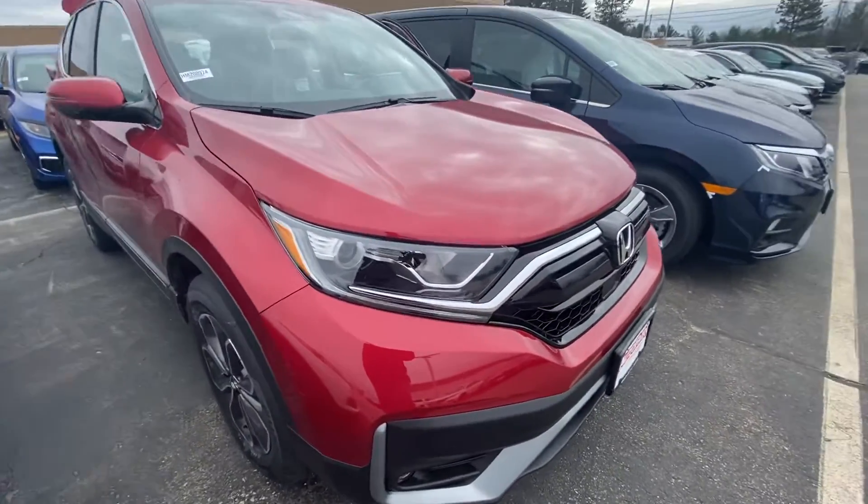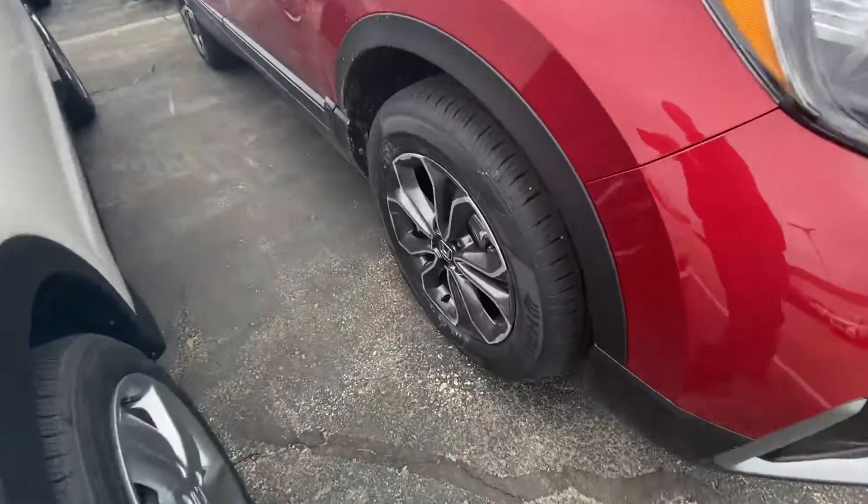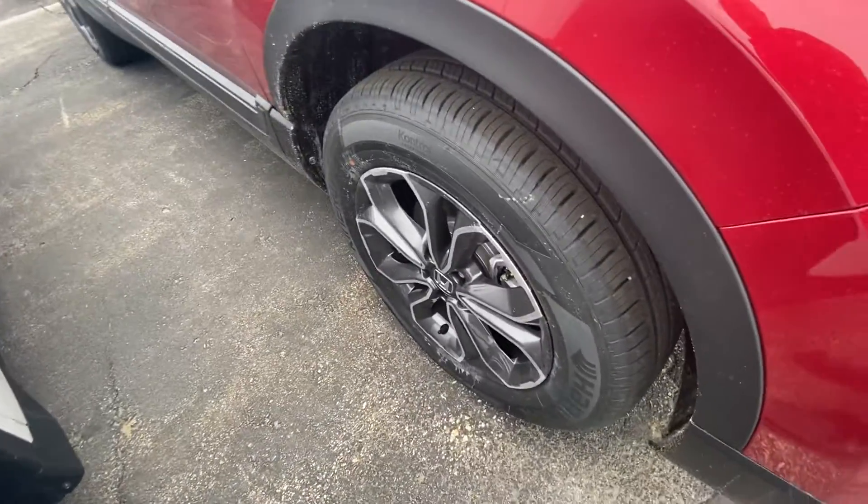Show you the full LED headlights here, and bring you around the new wheel setup. I think it looks gorgeous.